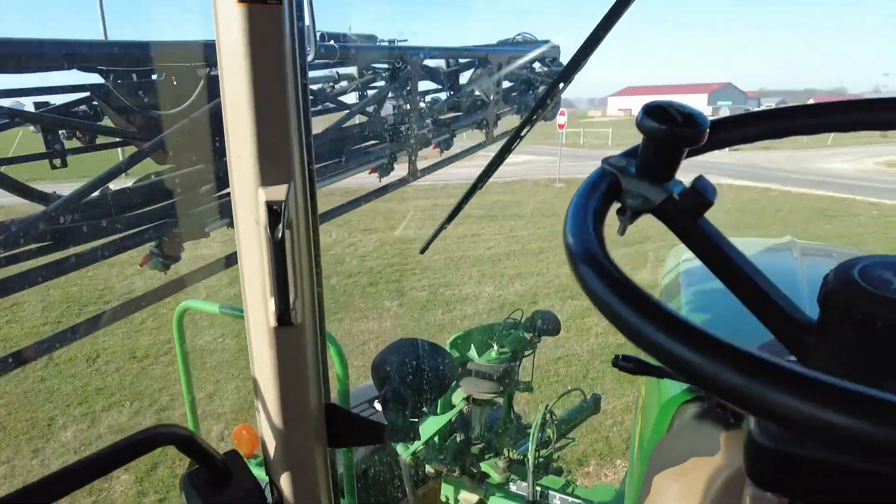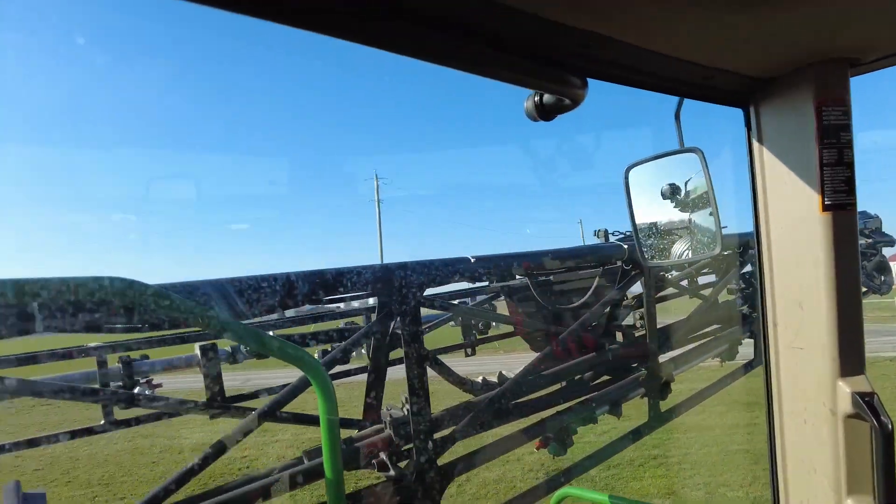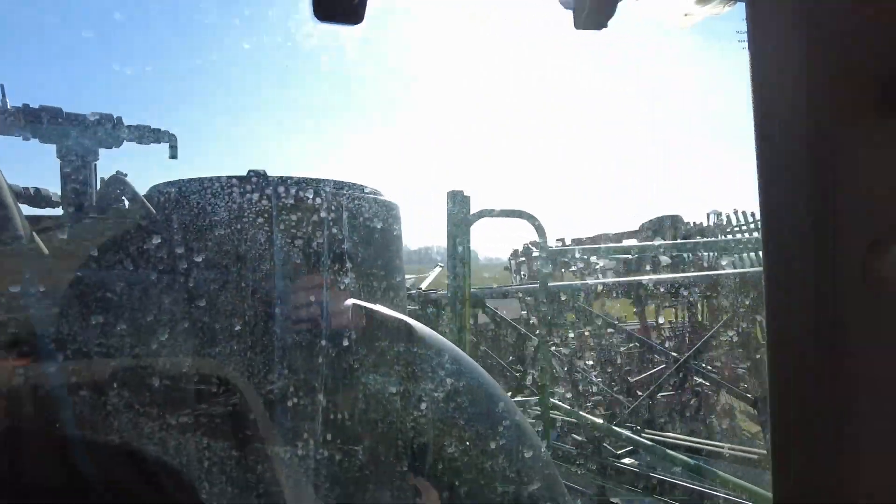Other than that, it's a John Deere standard cab. Pretty good visibility out the front and the sides as well. And then you can see the poly tank out the back.